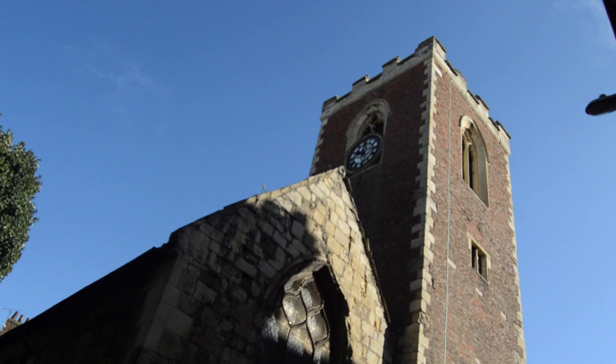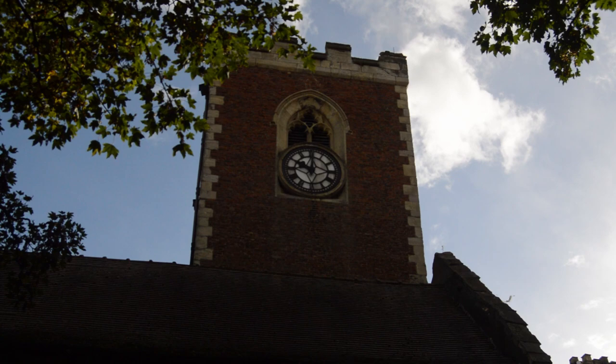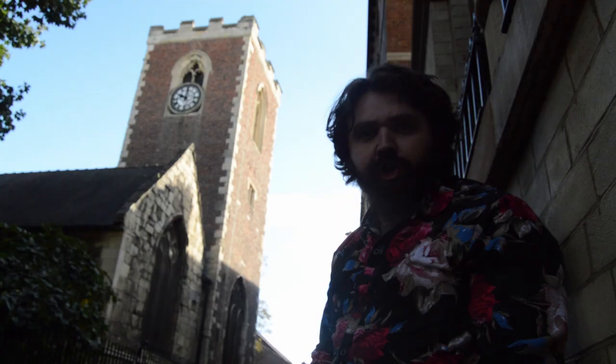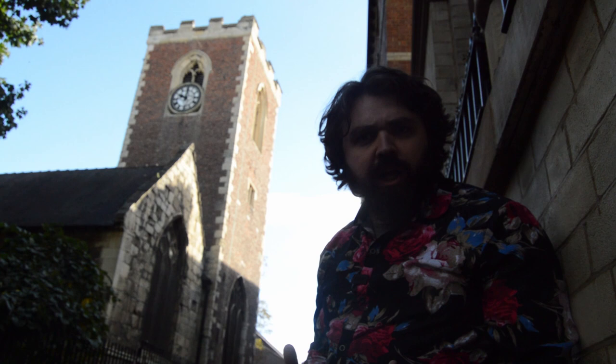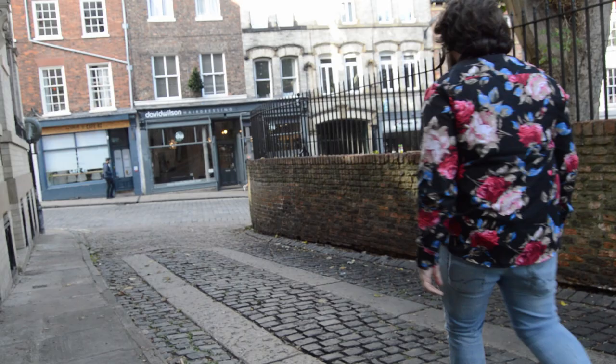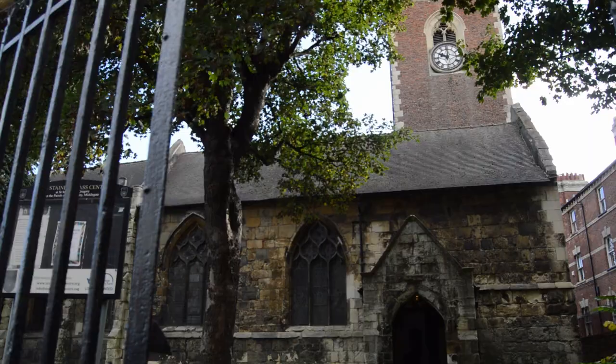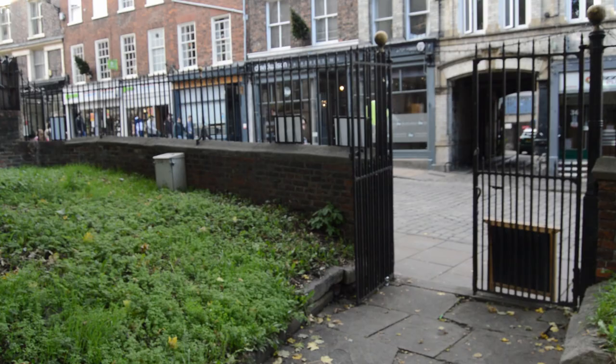Our next destination is the St Martin-cum-Gregory Church in Micklegate. One of the first things that catches your eye is this stunning and unique red brick tower, which dates back to the 17th century, making it one of the youngest parts of the church. The name St Martin-cum-Gregory dates back to 1585, when the parish of St Martin amalgamated with the parish of St Gregory. Situated in Micklegate, meaning 'Great Street', this church dates back to Norman times, with the nave being built in the 11th century and the church being made of rubble stone.